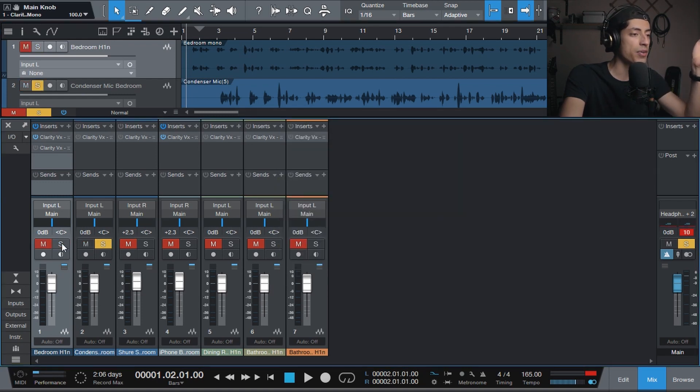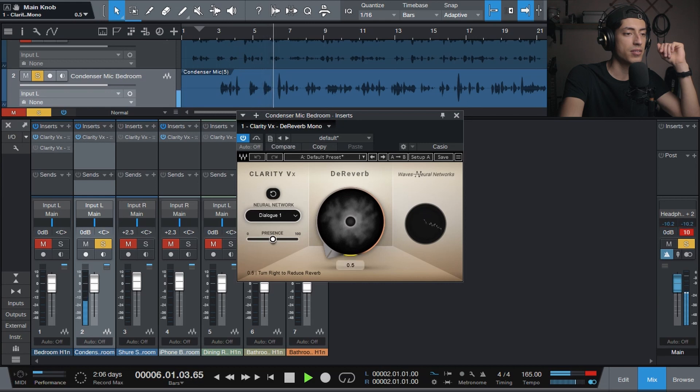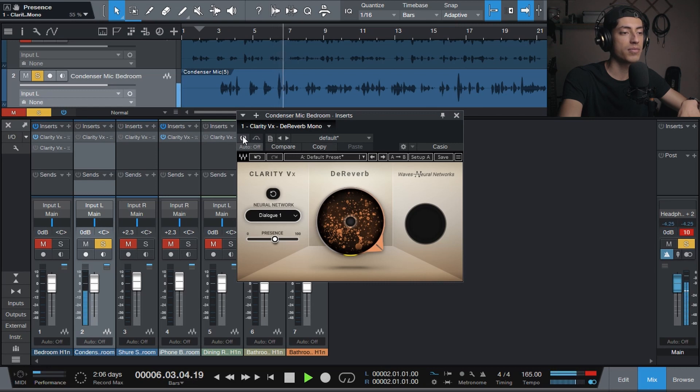Now let's listen to another scenario. Here we have a condenser microphone in this same room. You can definitely hear the reverb in the louder parts because when you speak louder, there's more bounce in the walls. For example, 'hearts' — you can hear the sound bouncing all over the place. That's like night and day. You can immediately hear the room change.